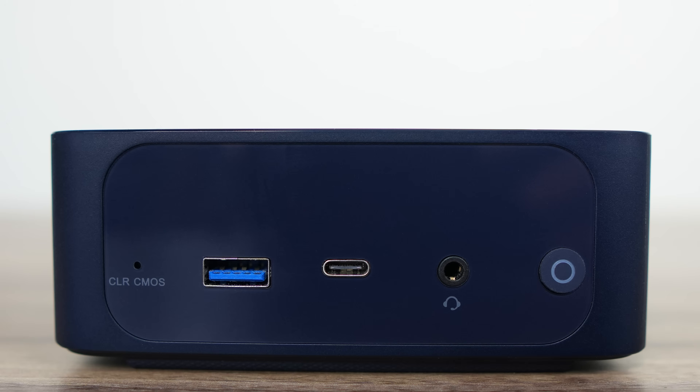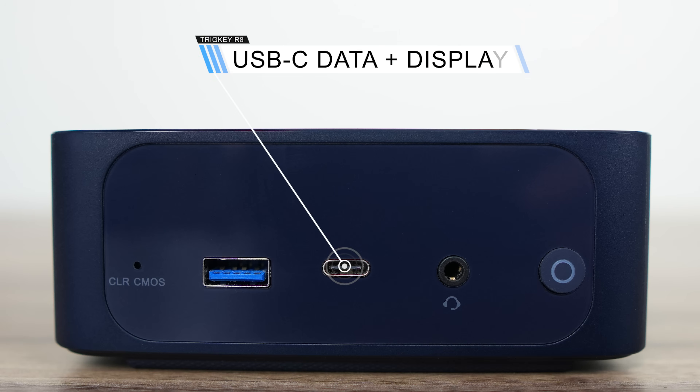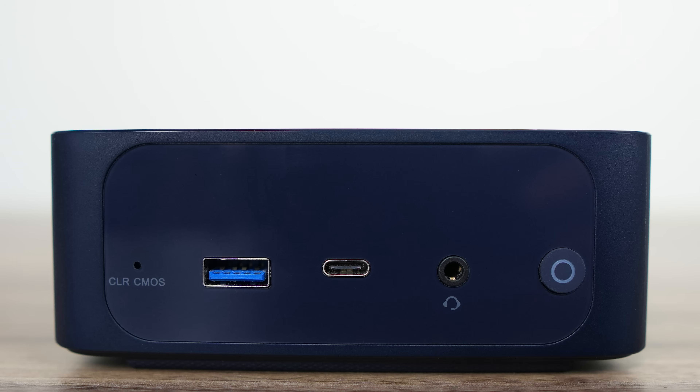The front has a clear CMOS button, USB Type-A 10 Gigabit, and a USB Type-C 10 Gigabit, which supports data and display. There's also a 3.5mm audio jack and power button.